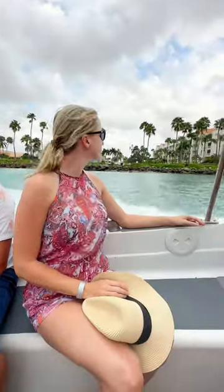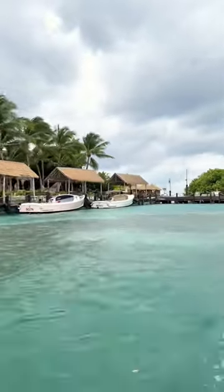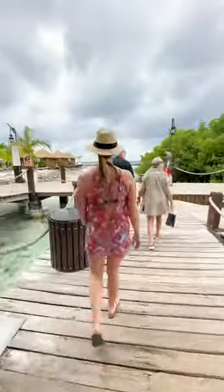You take a short 10-minute boat ride over to the island, which was really fun. The crystal clear waters here are perfect for swimming, snorkeling, and other water sports.